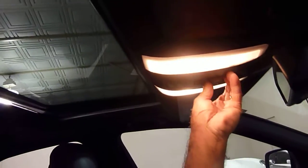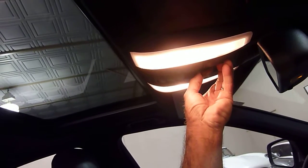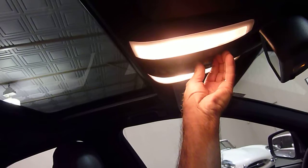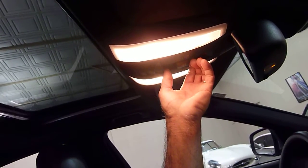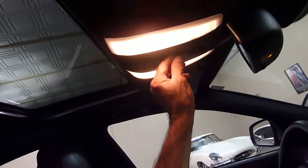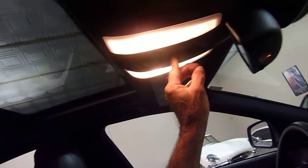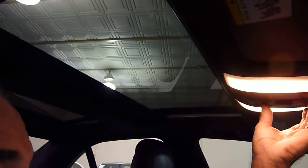And I'll show you the shade — bear with me, sorry. There it goes — here's the power shade, front and rear. Nice feature.